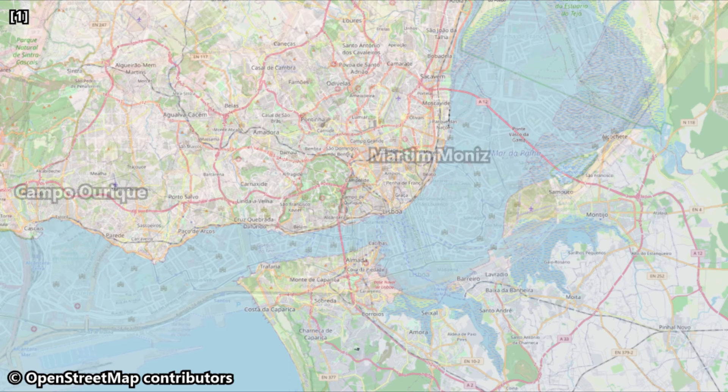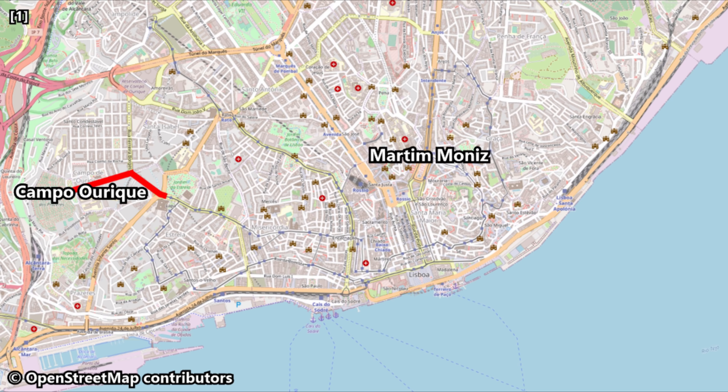It's a bit of a convoluted route today, as we depart Campo de Ourique and head east across the city centre. We first miss Martim Moniz by just a couple hundred meters before looping back around to it. Our seven kilometre, or 4.3 mile, journey is scheduled to take anywhere between 37 and 40 minutes — in theory at least.